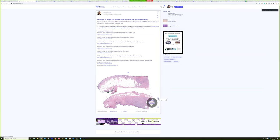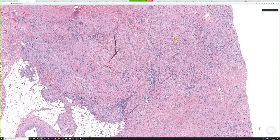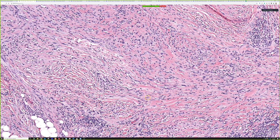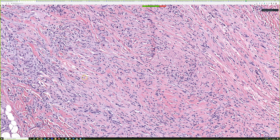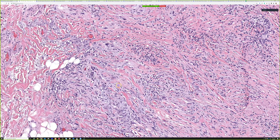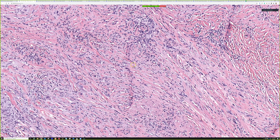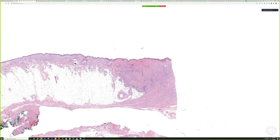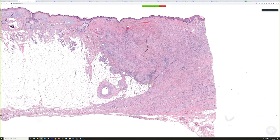Case one: an 80-year-old man with a slowly growing firm white scar-like plaque on the scalp. There is a vaguely neural look to this proliferation - it's gently wavy. There are scattered hyperchromatic pleomorphic cells, but it doesn't stand out as obviously malignant at first glance. Once you recognize the pattern at 2x, this looks like cancer. This is desmoplastic melanoma.